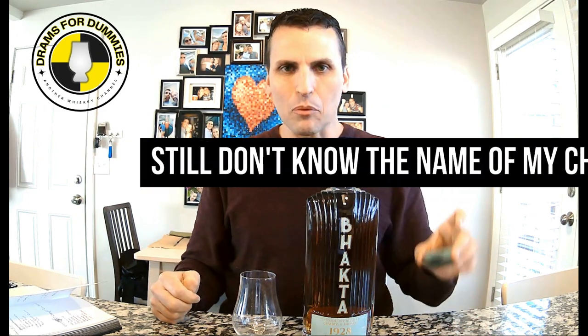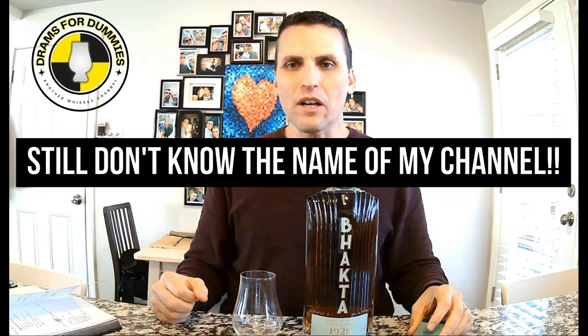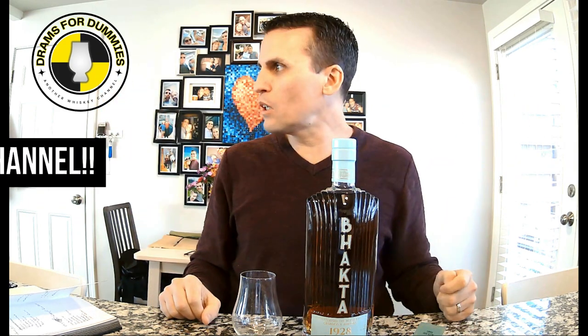Hello and welcome back to Drams for Dummies. I'm Brett and I'm doing a very impromptu recording because I got this pretty sexy fun bottle today in the mail — the old shipment, the old whatever — and I'm just very intrigued about this.